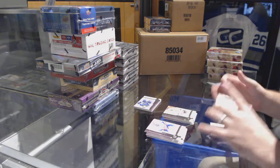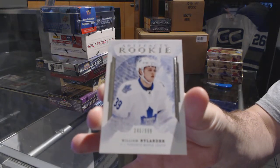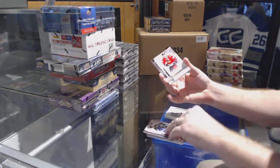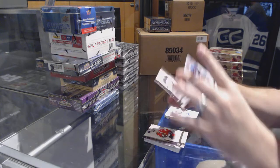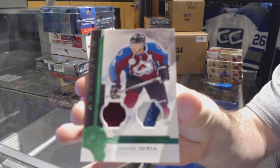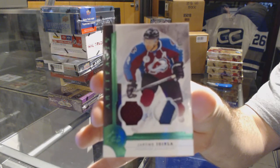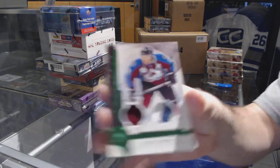William Nylander for the Maple Leafs — seriously, freaking Nylander in every freaking product I open! Not bad though. And we've got for the Avalanche, number to 75, a jersey patch of Jerome Iginla.